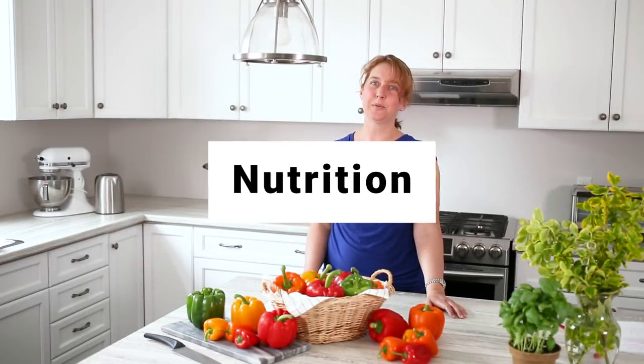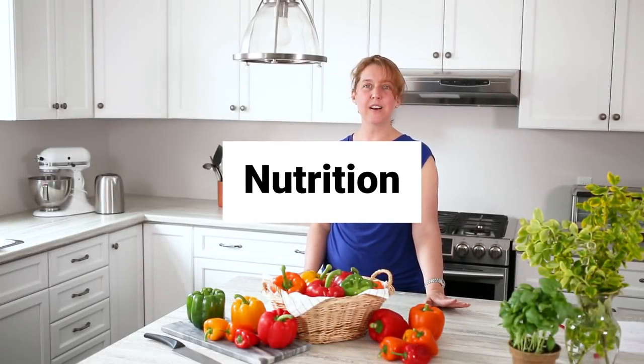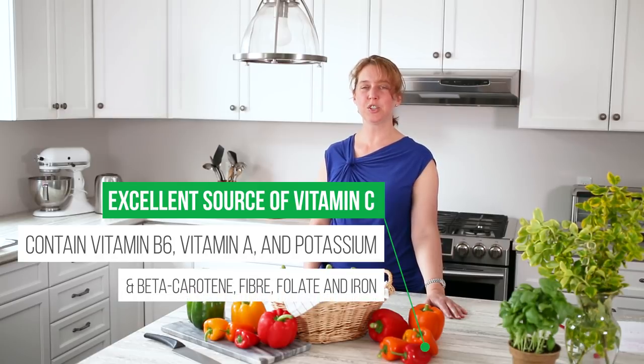Peppers are really good for you. They're low in calories, have zero fat, they're low in carbohydrates, but they're really nutrient-dense and have tons of different vitamins. If you're concerned about the nutritional value, we'd encourage you to eat them raw, because they are heat sensitive — you'll lose a little bit of that nutritional value when you cook them.